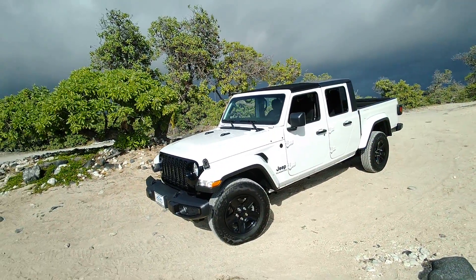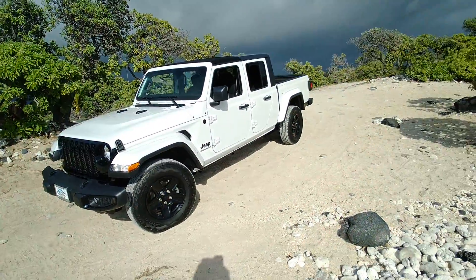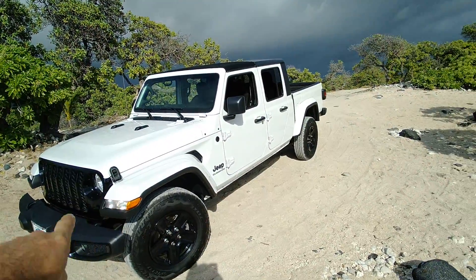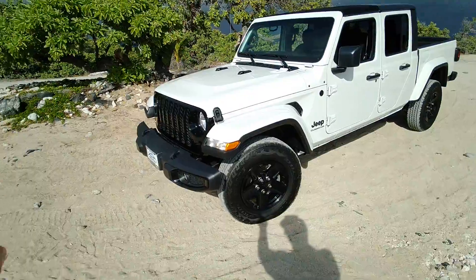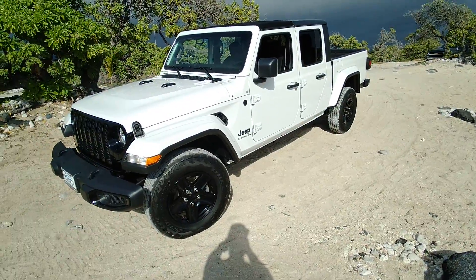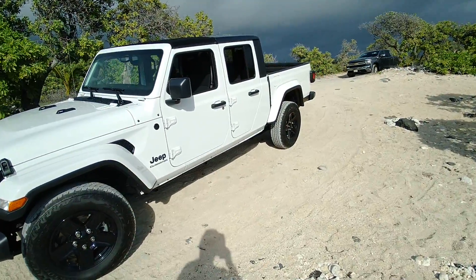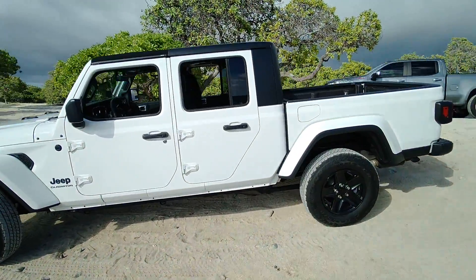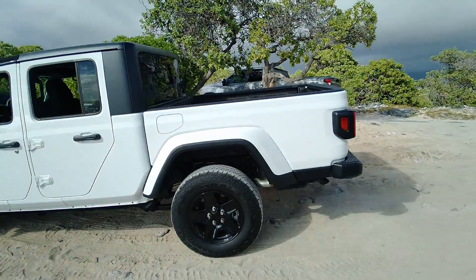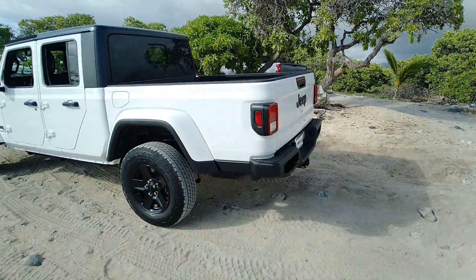Don't screw it up guys — we're naming a Jeep after you! This is a California edition, so it's got nice painted matching flares on the fenders, black grille, black wheels. Not usually custom, but you're not gonna look like a tourist because it's not your stock standard edition. In theory, anyways.